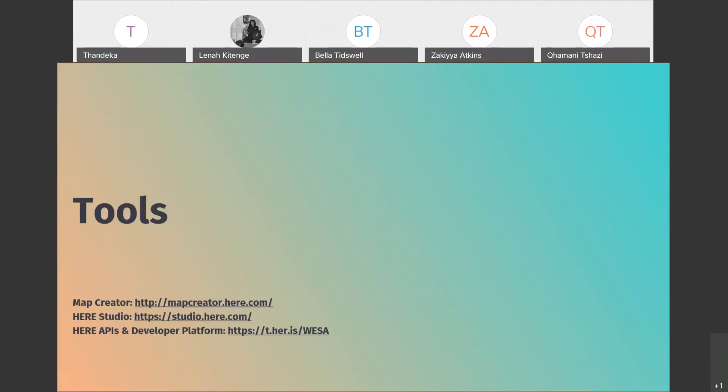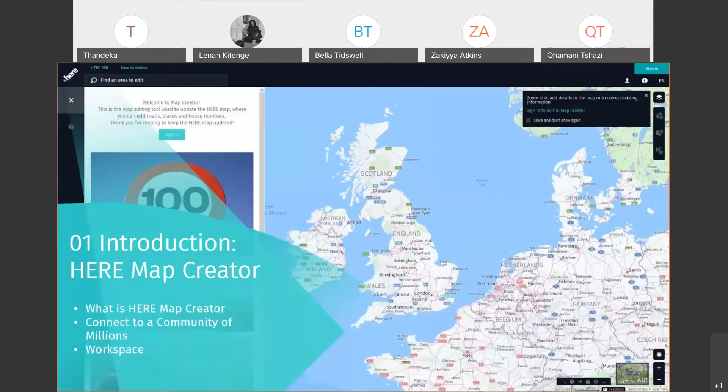Here Map Creator is a live online mapping platform used by millions of people around the world to make edits and changes to the online map, ensuring it reflects the reality and the changes happening in the real world. Your maps, routing, and fleet management are all part of what the APIs support.